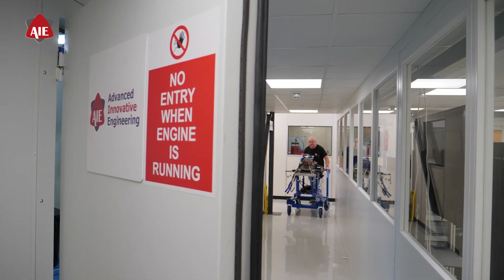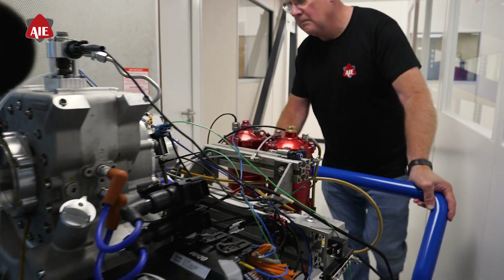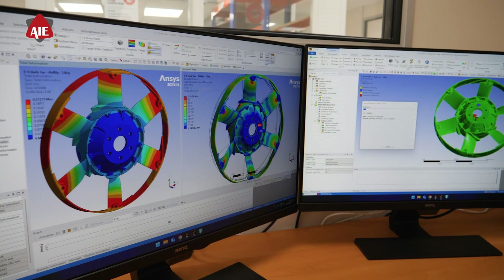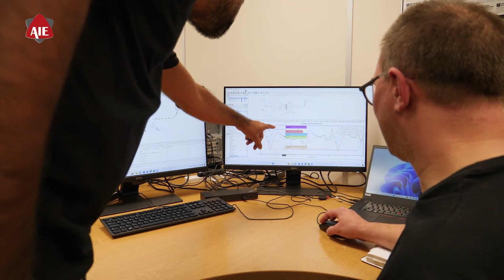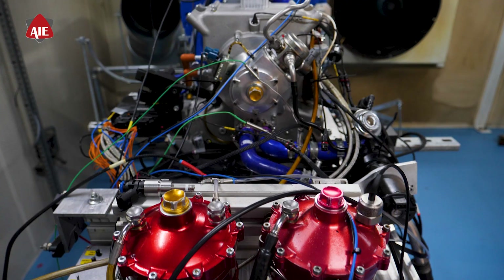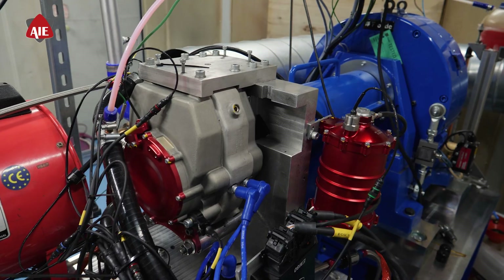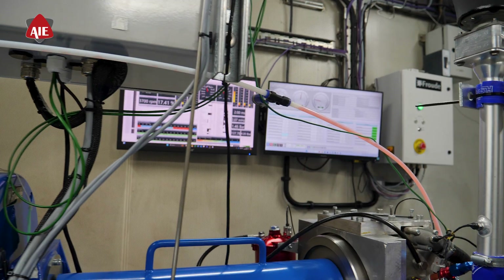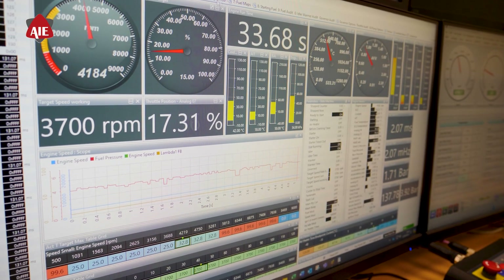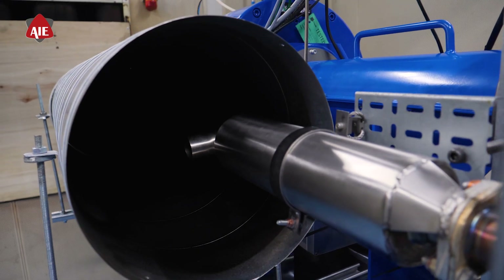Our success is fueled by the expertise and dedication of our diverse team of engineers and technical specialists. Our iterative design and development approach allows us to meticulously perfect each engine, ensuring that every product not only meets but exceeds the aerospace industry's rigorous standards. Leveraging state-of-the-art design software and analytical tools, we explore every possibility and optimize each component for maximum output and efficiency.